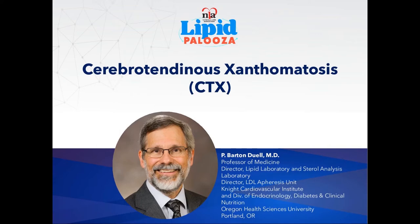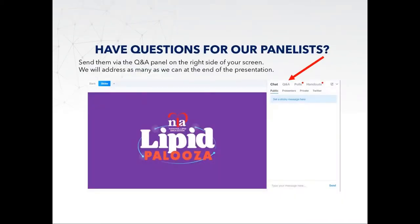If you have any questions during this session, please submit them through the Q&A section on the right-hand side of your screen. I will address as many as I can at the end. Before we get started, we have a brief polling question. Recommended treatments for cerebrotendinous xanthomatosis include: bile acid sequestrants, chenodeoxycholic acid, HMG-CoA reductase inhibitors, and fibric acid derivatives.